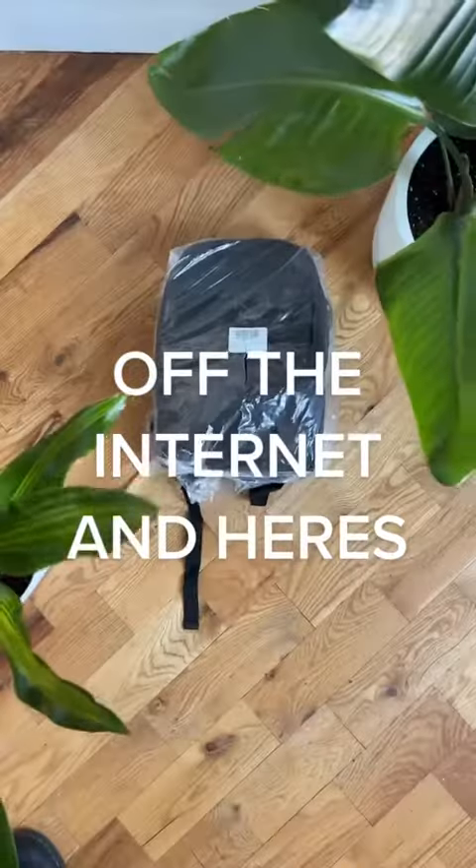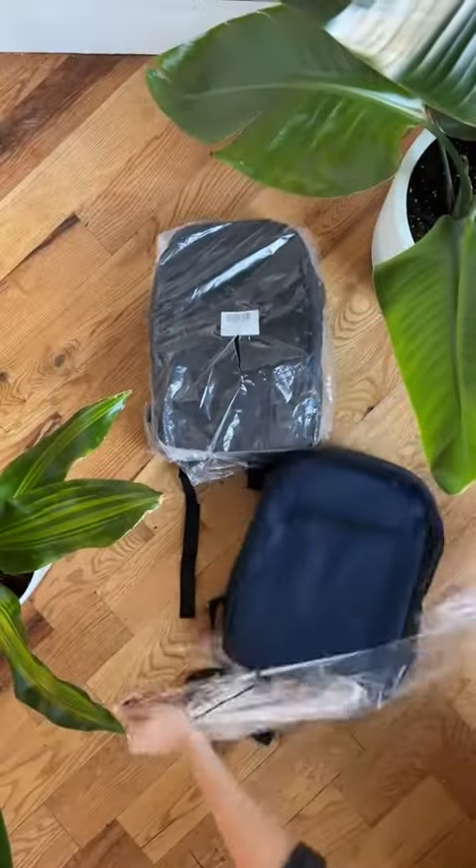Two popular backpacks off the internet and here's why our backpacks are better. For reference, here's bag number one and here's bag number two.